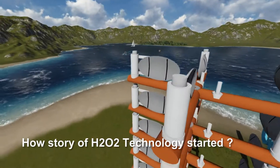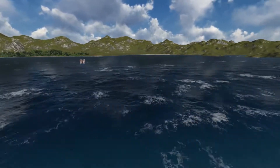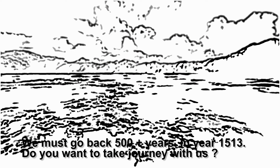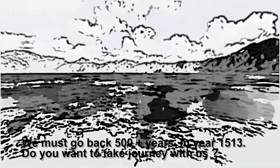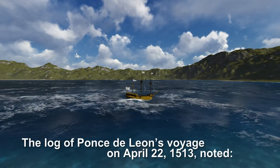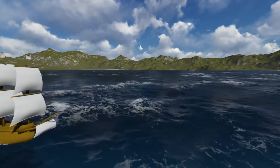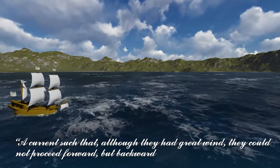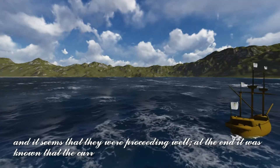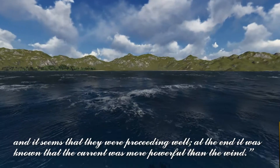How the story of H202 technology started — how the story of vision and solution started — we must go back 500 plus years, to the year 1513. The log of Ponce de León's voyage on April 22nd, 1513, noted a current such that although they had great wind, they could not proceed forward but backward, and it seems they were proceeding well. It was known that the current was more powerful than the wind.